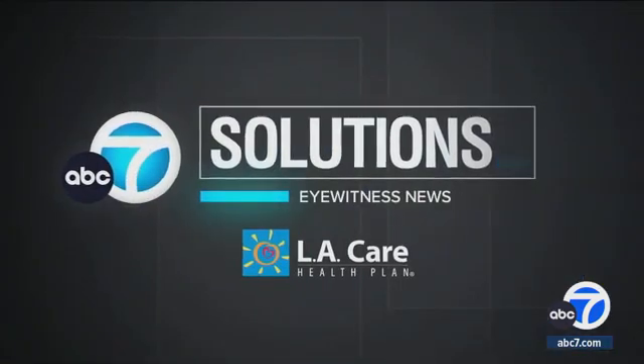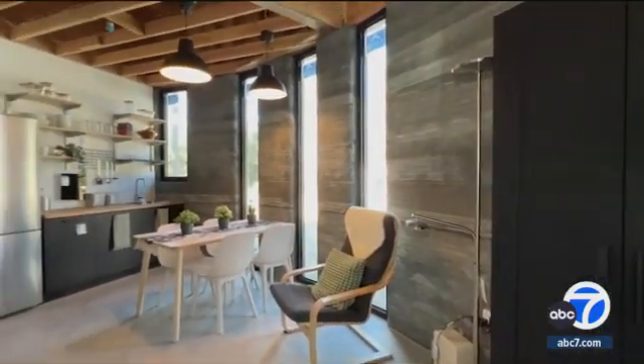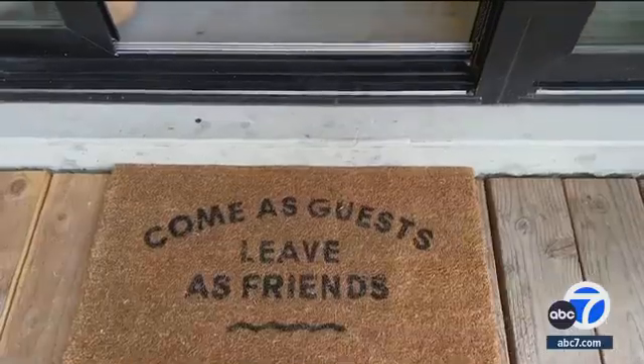Affordable housing is an ongoing challenge in Southern California, but a team of college students has a solution to building new homes that can be done quickly with environmental benefits. And as Philip Palmer shows us, it's all at a reasonable cost. Tucked away on a small plot of the Woodbury University campus in Burbank is a concrete example of the future of home building.